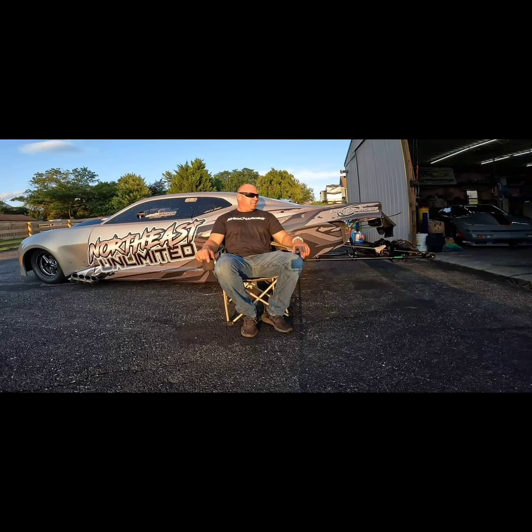Check out Chris Rankin Racing on YouTube — he uploaded a video literally an hour ago, pretty much telling us how he got this car and what the plan is with it. It is official: he has a new ride for No Prep Kings, and it's very interesting where this car came from.